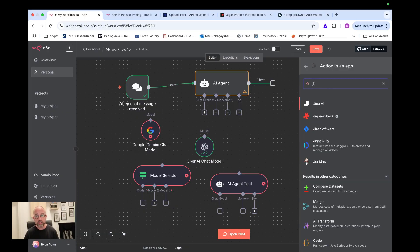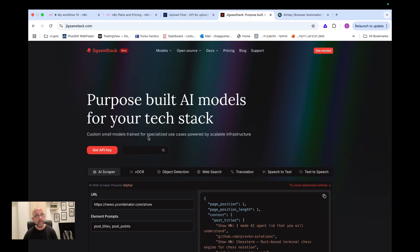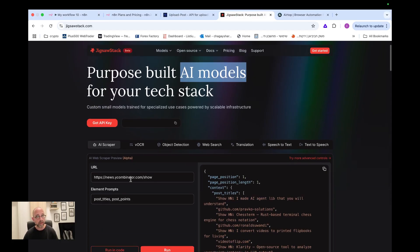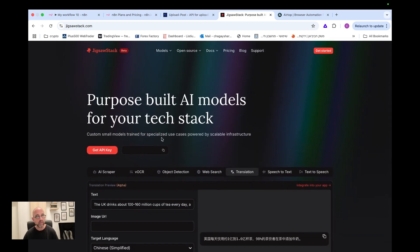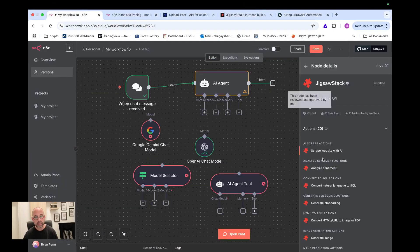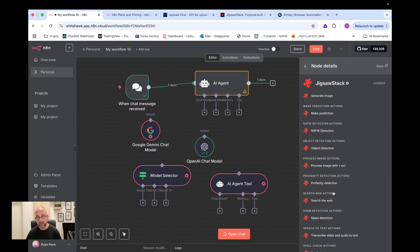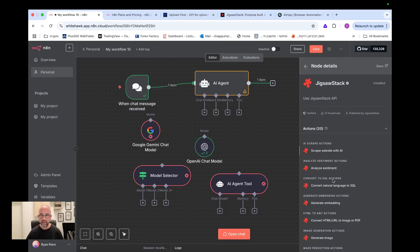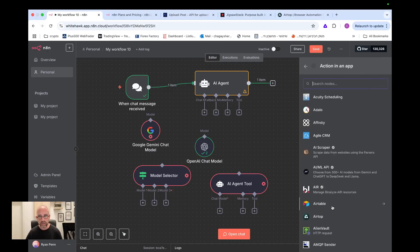Another very interesting community node is Jigsaw Stack — a company with different small AI models dedicated for specific use cases, like scraping, OCR, object detection, web search, translation, and many more. You use it with an API key directly in N8N, and they have 20 different actions available. We'll check these out in a separate dedicated video.